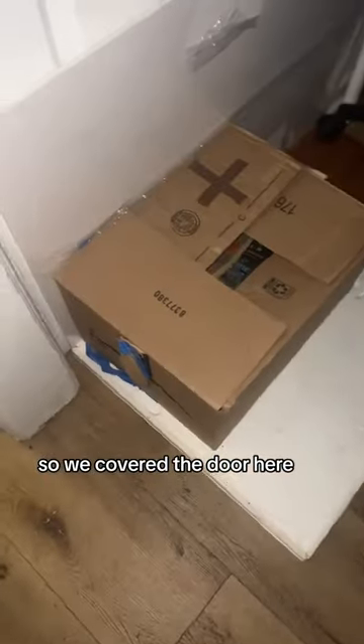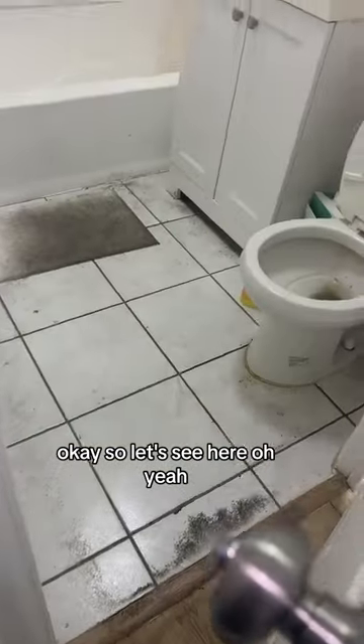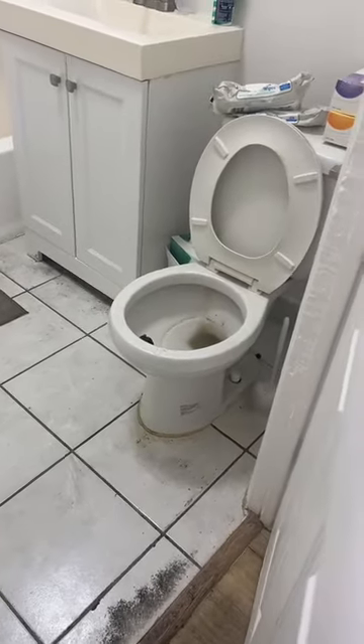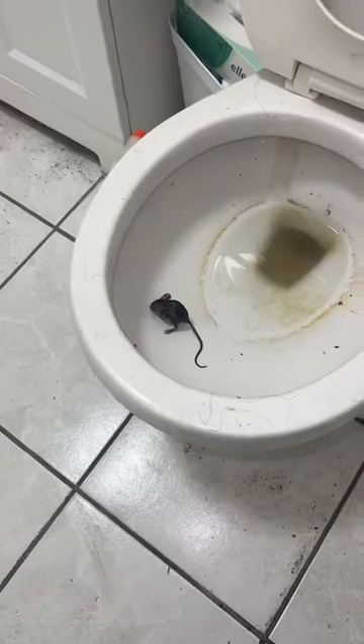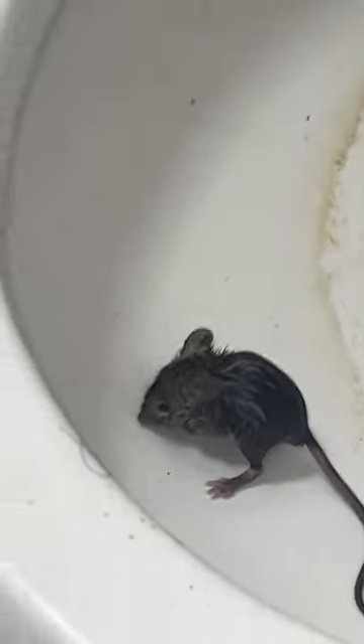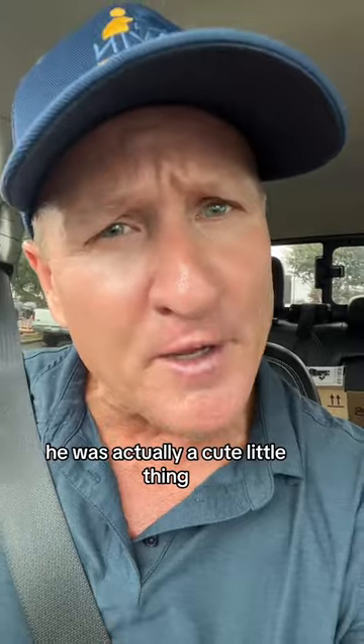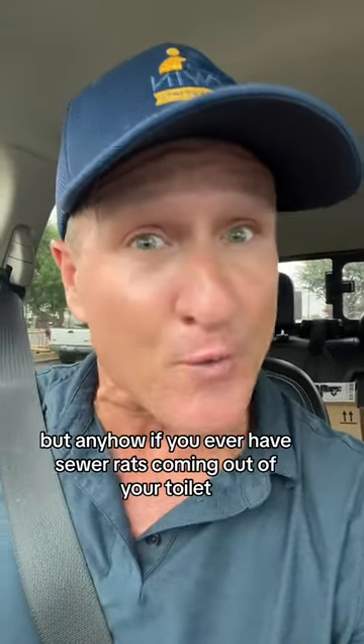We covered the door here. Alright, we got him — he was actually a cute little thing. It turned out to be a sewer rat.